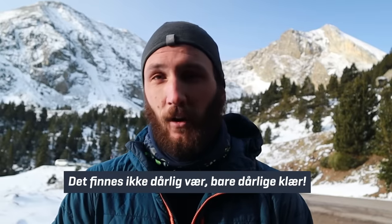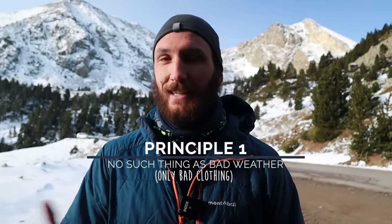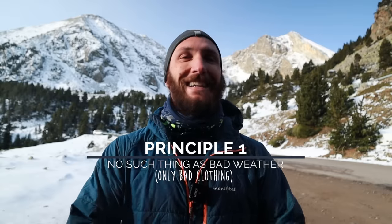Norwegian people have a saying — I think I butchered that — but essentially it means there's no such thing as bad weather, only bad clothing. And I really like that sentiment, that you can go out in any weather.